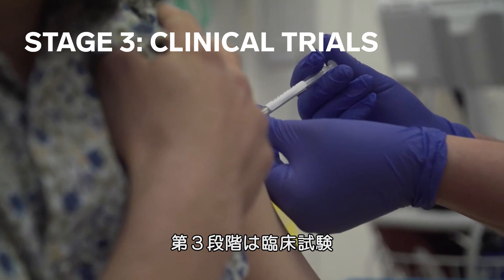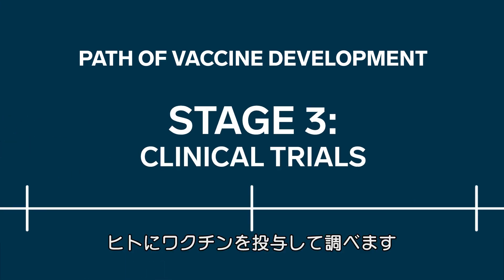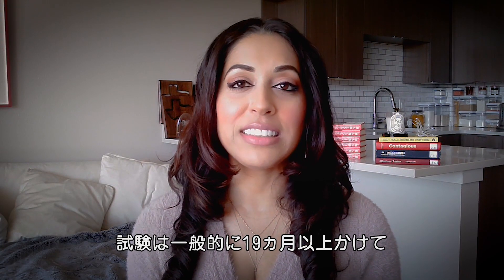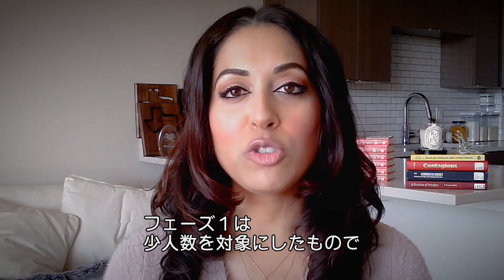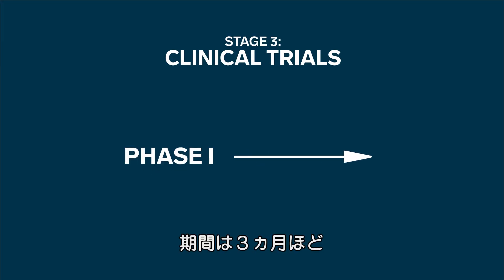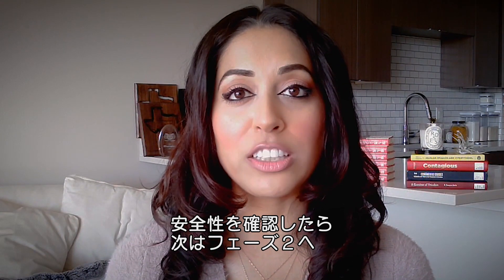Stage three: clinical trials, or testing the vaccine in people. Most vaccines don't ever reach clinical trials, but if they do, this stage can take 19 months or more and consists of three phases. In the first phase, the experimental vaccine is given to a small group of people. This phase can take about three months. If the experimental vaccine is safe, it moves on to phase two.